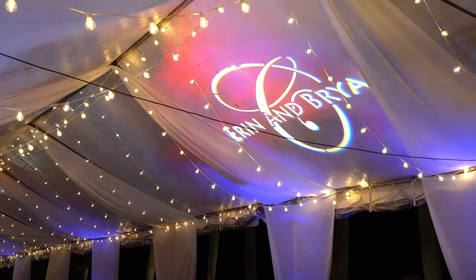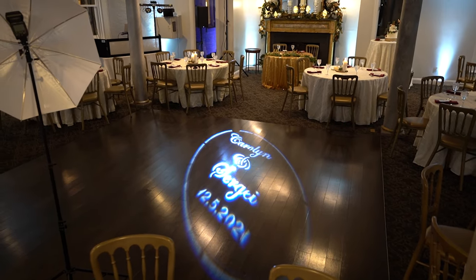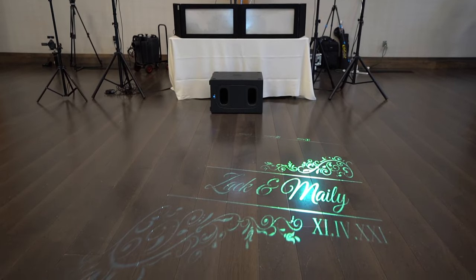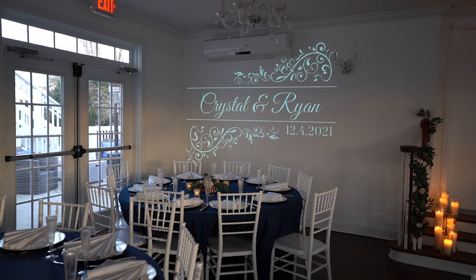Custom monogram. Our monograms allow you to customize your event space with a personalized design with your name or initials and wedding date displayed in bright light. You can select your favorite design from an online catalog or we can even create a monogram design for you from scratch. We can project your monogram on the ceiling, the wall, or the dance floor. Most couples choose a blank wall at their venue.